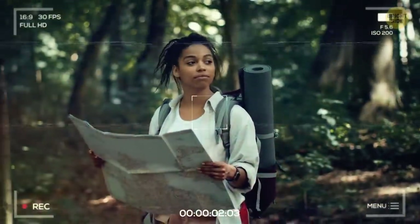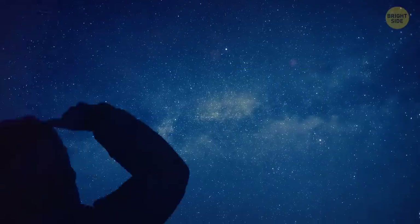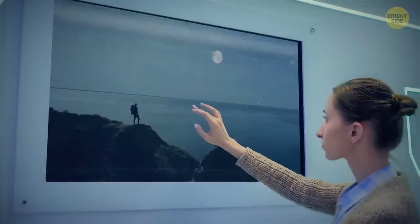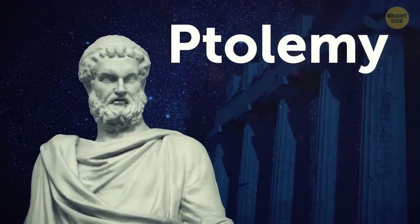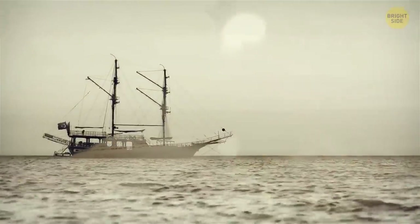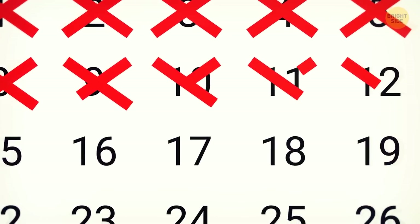Now we get to the tricky part: how to determine your longitude on a planet that is constantly spinning. Since all the stars in the sky keep moving, you cannot rely on them to tell you where exactly you are. But the problem is, at the same time, the solution — you need to know when you are instead of where you are. The ancient Greek astronomer Ptolemy was among the first to suggest that longitude can be measured by tracking how far in time you've traveled east or west from your starting point. In antiquity and the Middle Ages, it was common practice to measure distance in time rather than in mileage. Marco Polo, for example, gave the size of lands he traveled on the Silk Road in days, not miles.